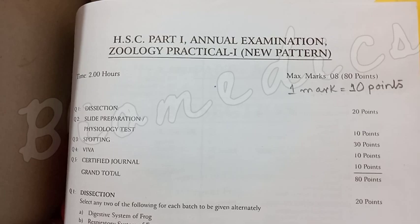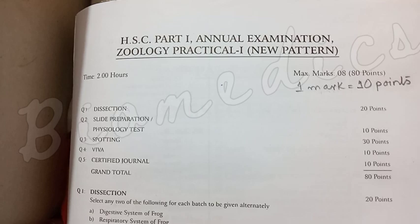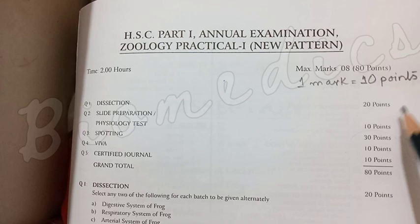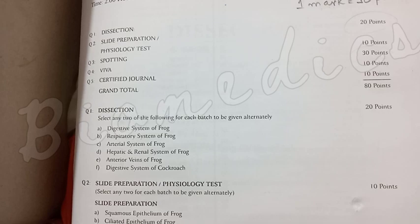We have to divide it into 5 questions. In question 1 you have dissection. In question 2 there is a slight preparation. In question 3 there is a physiological test. In question 4 there is spotting. In question 5 there are viva marks and you have to submit a certified journal. The point distribution is 30 points and 20 points, approximately 80 points overall.